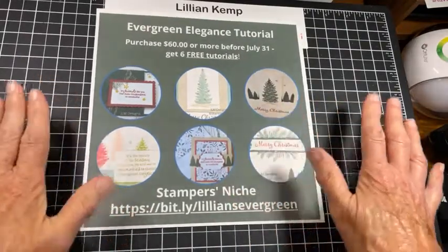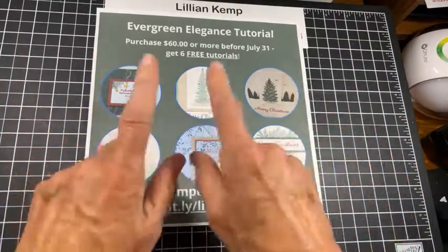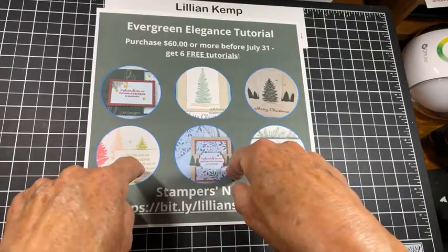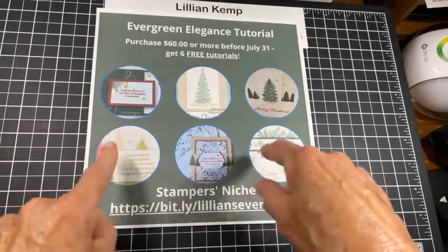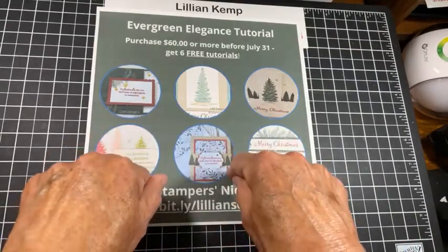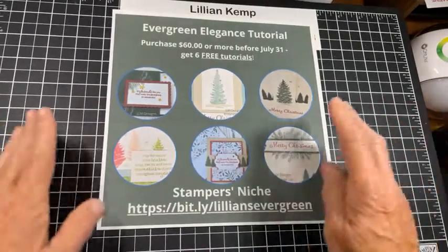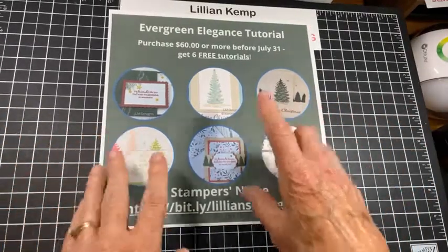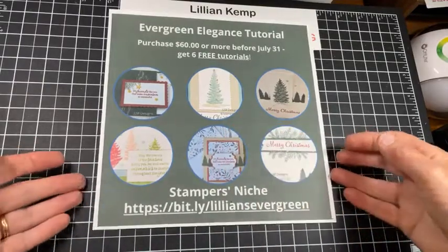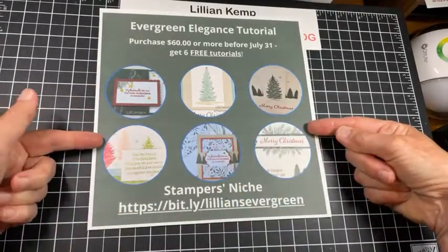You might say, 'but Lillian, I'm a demonstrator, or I order from another demonstrator' — and that's fine. But if you really still want this tutorial, you can order it too for $20. So either way, you can have this. I'm going to be posting the information right after I finish tonight. Stay tuned — it will also be in my newsletter, so make sure you subscribe. You'll always find things like this in my newsletter. But this is a Christmas gift to you.